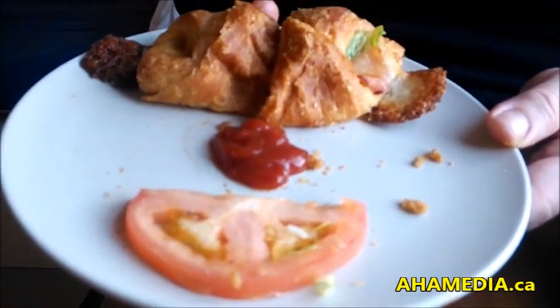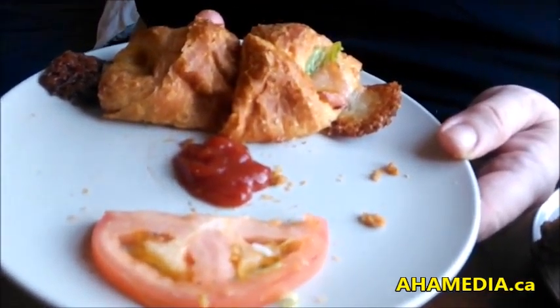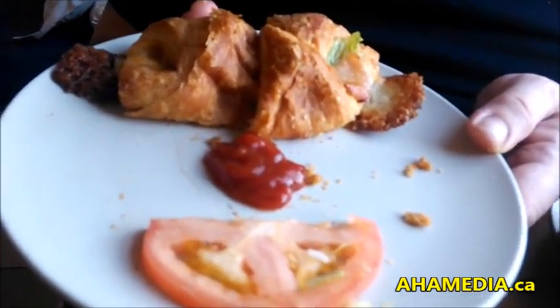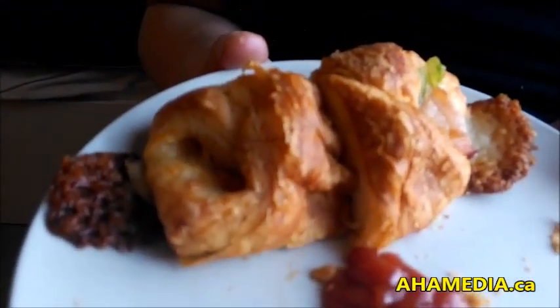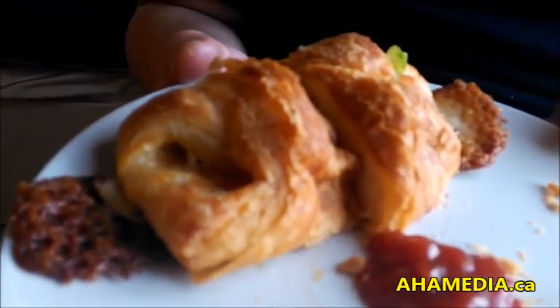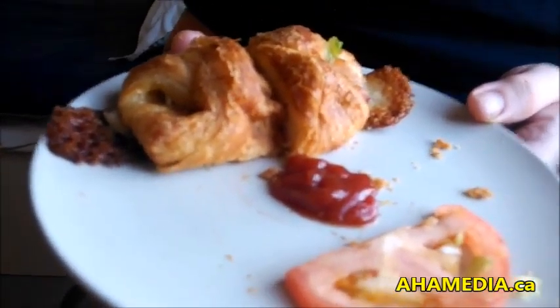The croissant is a pastry from France. It's made with multiple layers of heavy buttered dough that's folded and folded again, and then usually shaped in a crescent moon shape, and that's why it's called a croissant. This one is filled with ham and cheese,